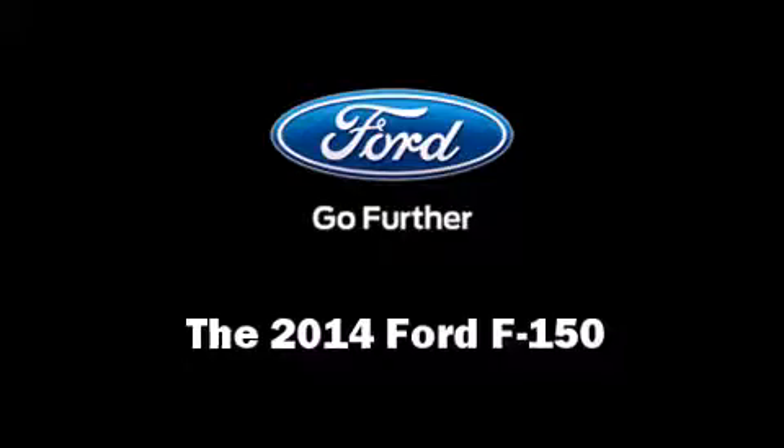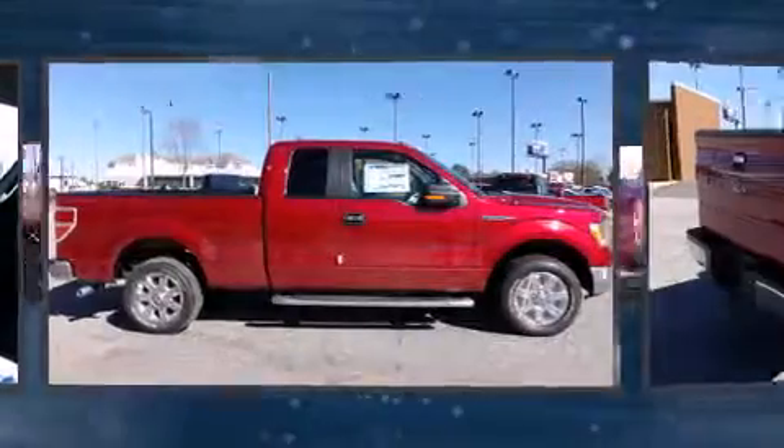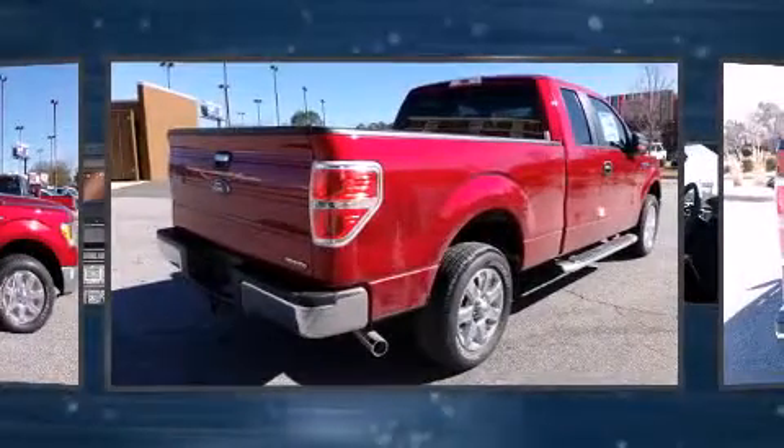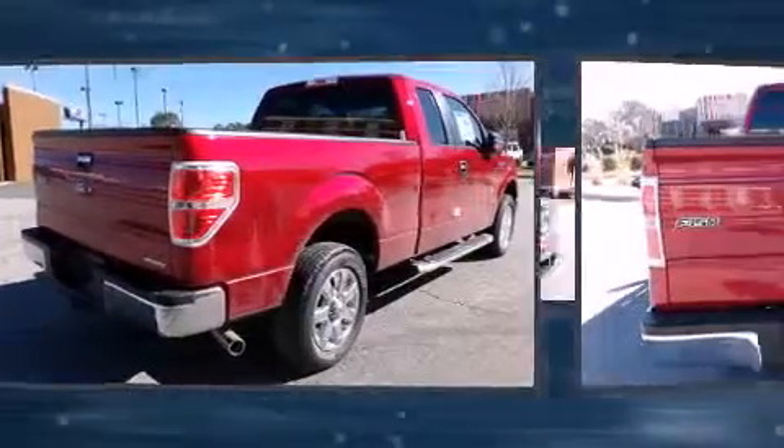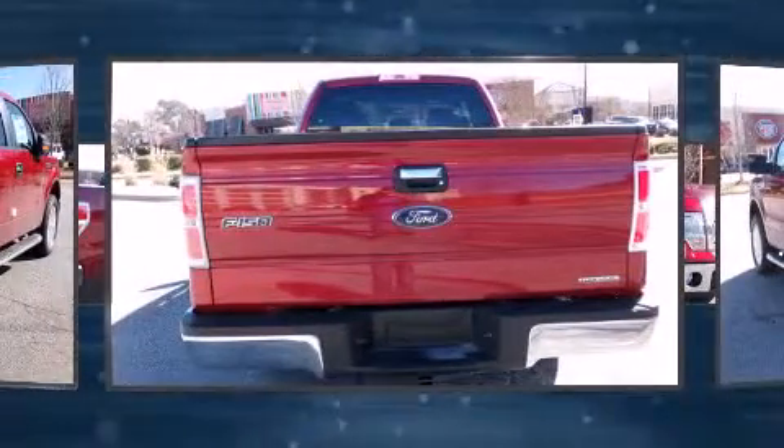Come test drive this 2014 Ford F-150. A 3.7-liter V6 engine pairs with a sophisticated six-speed automatic transmission, and for added security, dynamic stability control supplements the drivetrain.